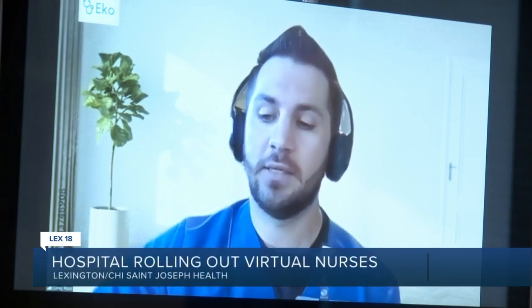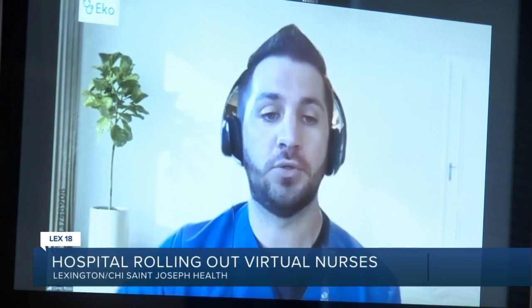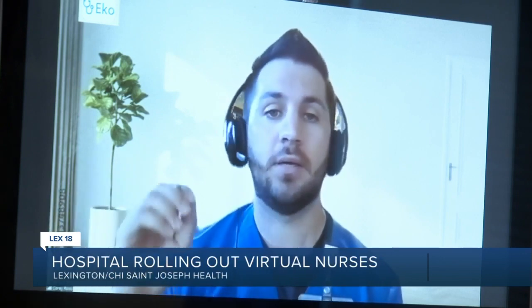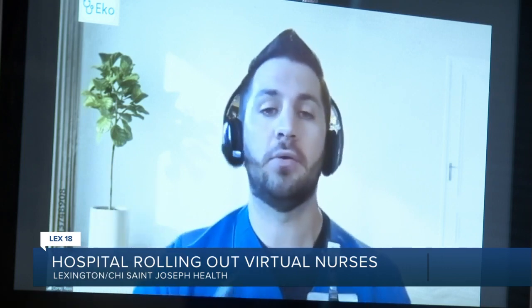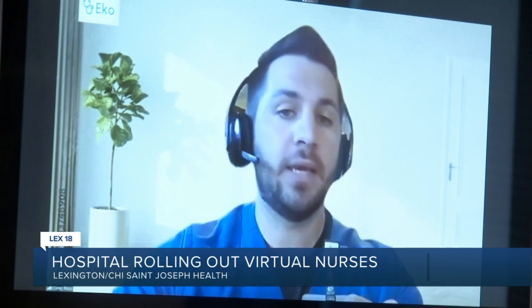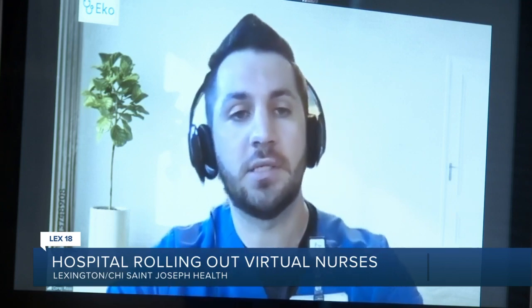I think virtual nursing allows for patient-centered care to take the forefront, because now all of a sudden it allows for patients and their families to, at any point in time, raise a hand, ask a question, reach out, get more information about tests that they're going to have, procedures that they might go through, or medications that they might receive.